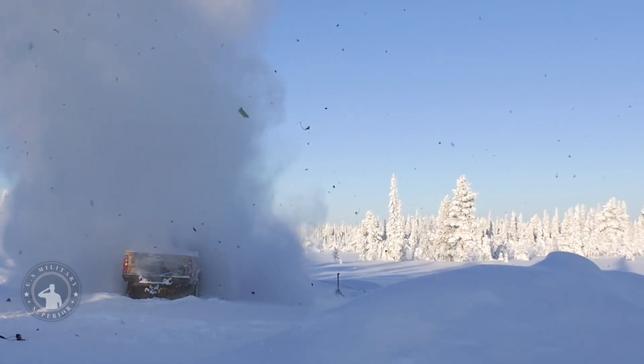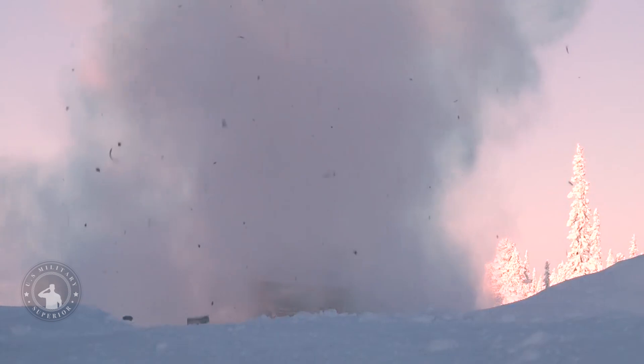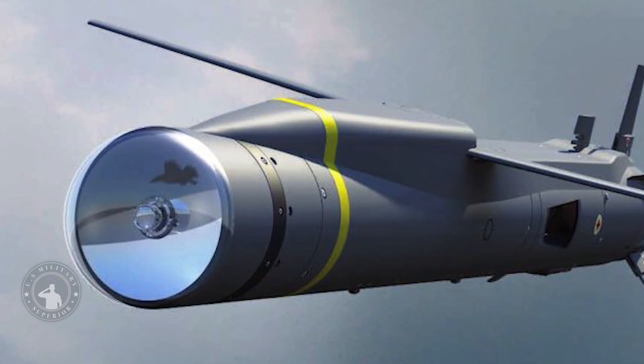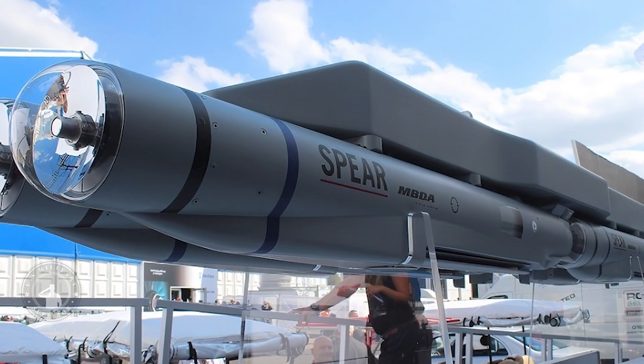Even firing one off as the F-35 exfiltrates from enemy territory, where its less stealthy rear would be exposed to enemy radars, could be a tactic that means the difference between life and death. The Spear-EW could loiter and draw threat radars and even enemy missiles away from the F-35 as it accelerates to safety.